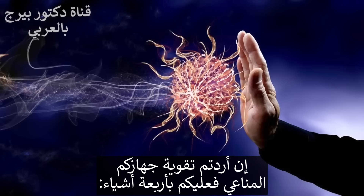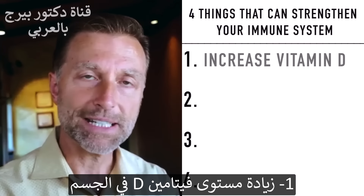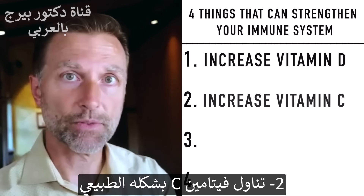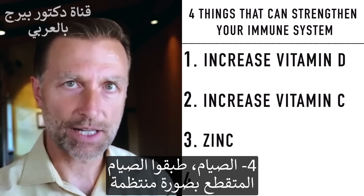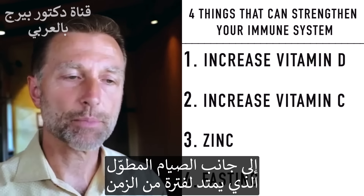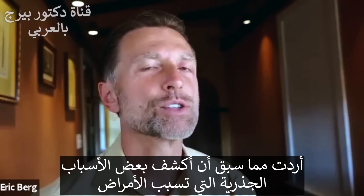Anytime you want to strengthen your immune system, there are four things to do. Number one: increase your vitamin D levels. Number two: vitamin C in a natural form. Number three: zinc — very important. Number four: fasting. Start doing regular intermittent fasting and periodic prolonged fasting. That will strengthen your immune system.